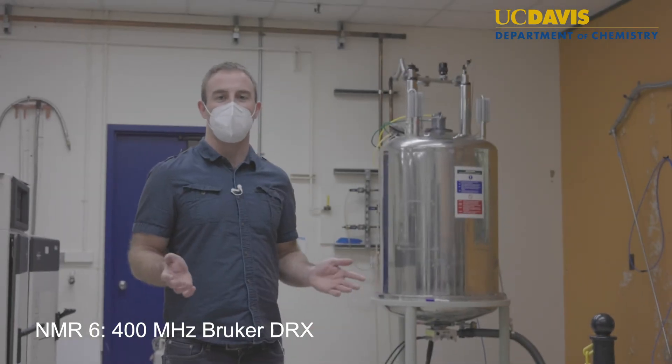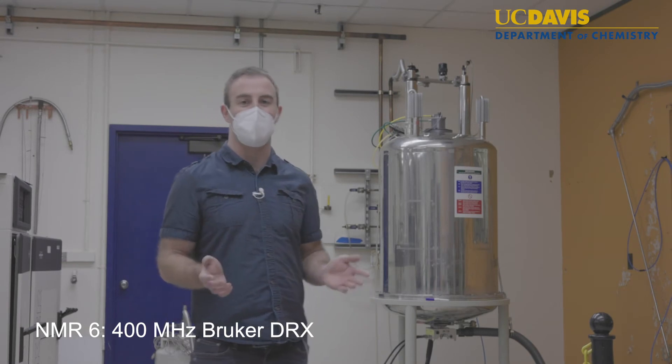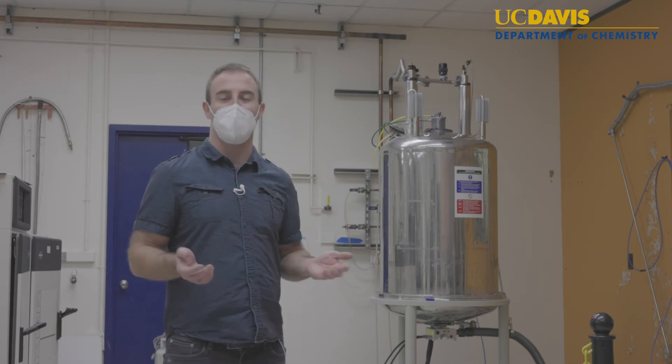This is our 400 megahertz liquid system that has a Bruker DRX console on it. It's equipped with x, y, and z gradients allowing you to do imaging.